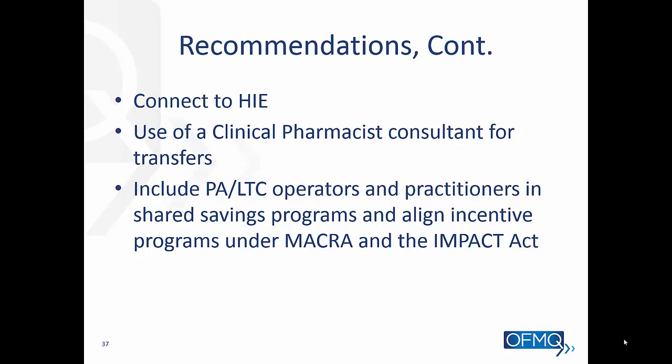Additional recommendations: connect to an HIE, which will help when residents are transferred to another healthcare setting. Use a clinical pharmacist consultant for transfers — if you have a new admit, a clinical pharmacist can be very beneficial to come in and do a medication reconciliation. And include post-acute and long-term care operators and practitioners in shared savings programs, aligning incentive programs under MACRA and the Impact Act.